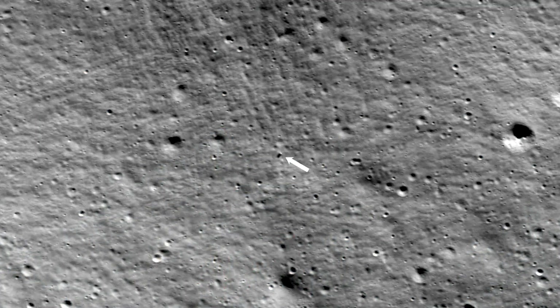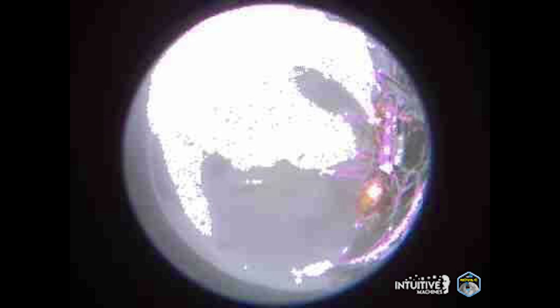After a few days, we finally received some images of Odysseus on the surface. While not the best quality, they paint a picture of the lander's position and its surrounding environment. We will have to wait and see how it progresses and the impact it has on the space industry.